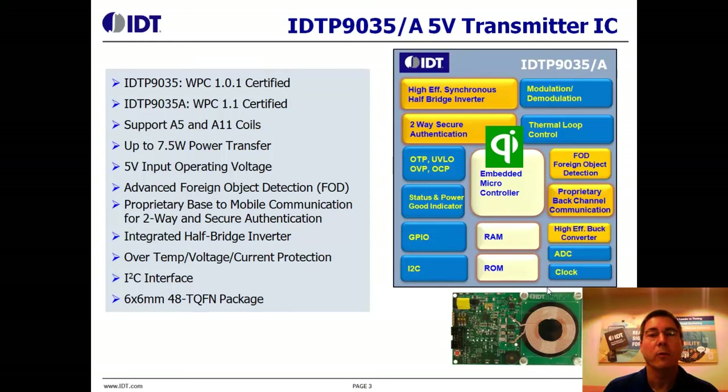These designs also will work up to 7.5 watts when used with an IDT receiver. The input voltage range is not as wide as the P9036, but it does offer the advanced foreign object detection proprietary modes and the advanced two-way communication and secure authentication features.